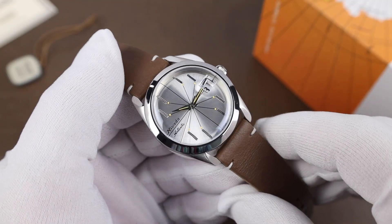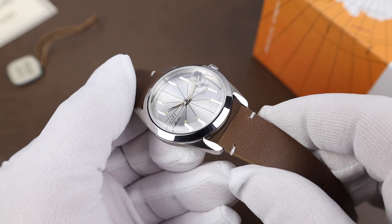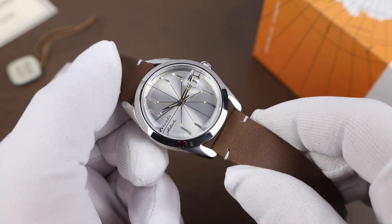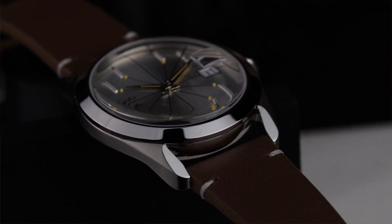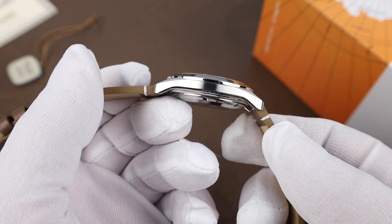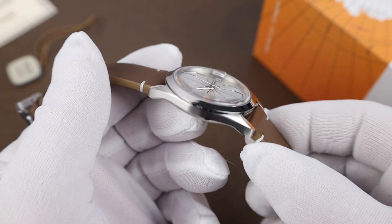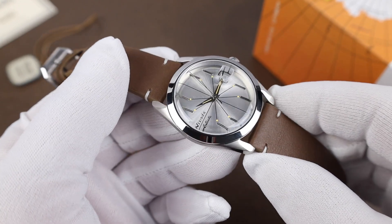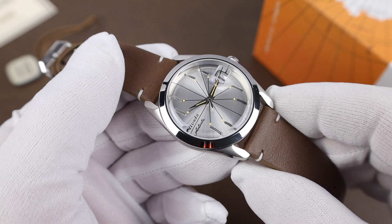As much as the dial is the focal point of the watch, the case is also really well done too. I love how the lugs have that polished area at the top — it's an interesting look and something just a little different. The side profile of the case is very nice overall. You do have that polished bezel that will probably pick up scratches over time, but it looks good on the watch.